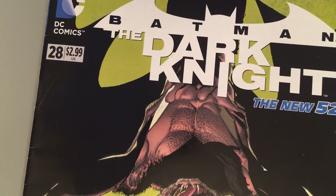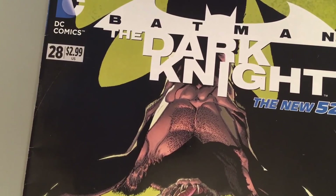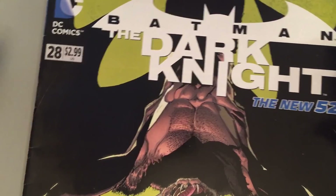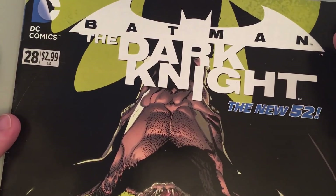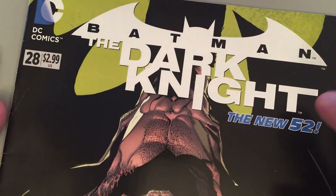Hi everyone, welcome to Comic Artist Pro Secrets. I'm your host Ethan Van Sciver, a humble ink and superhero merchant and an artist for DC Comics for about 20 years.